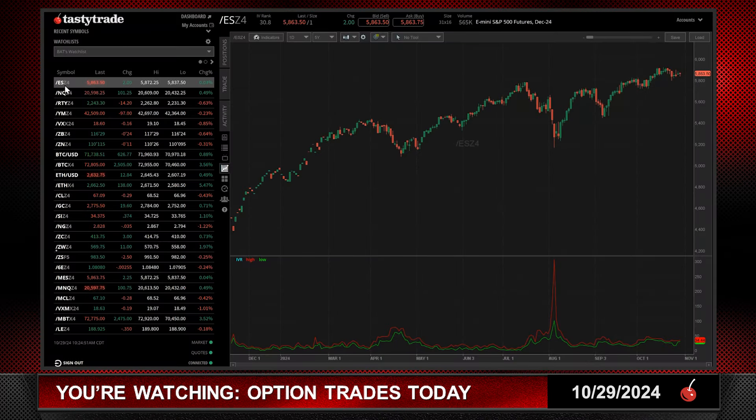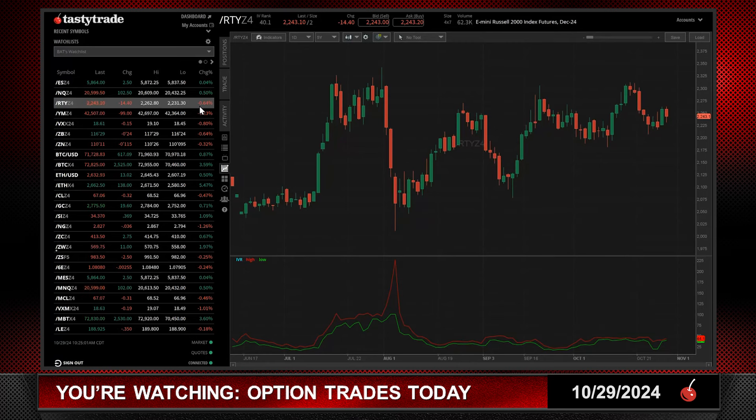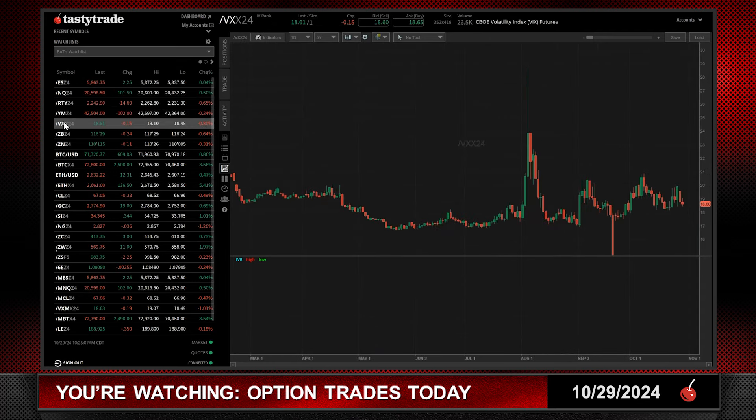E-mini S&Ps are up $2, basically unchanged. NASDAQ up $100 — that's a half a percentage point move to the upside. Russell doing exactly the opposite, down just about half a percentage point, a little bit more. The Dow is down $100. Volatility in by $0.15 at $18.61 — flirted with $19 earlier today, but as you can see here on the right side of the screen, trading down near its lows.